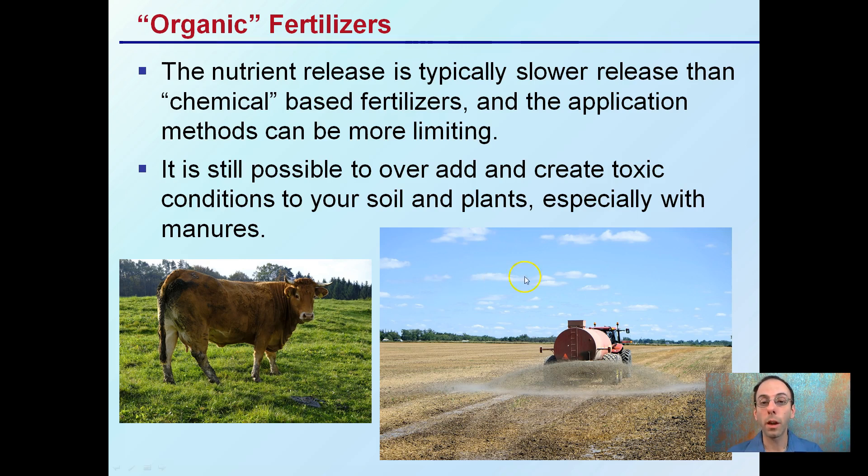However, it is still possible to over-add and create toxic conditions to your soil and plants, especially with some manures. Looking at phosphorus in particular — while it is organic and natural, over-application can still lead to toxic conditions for some nutrients. Keep in mind, because you're using organic fertilizers doesn't mean it's free-range and you can do no harm.